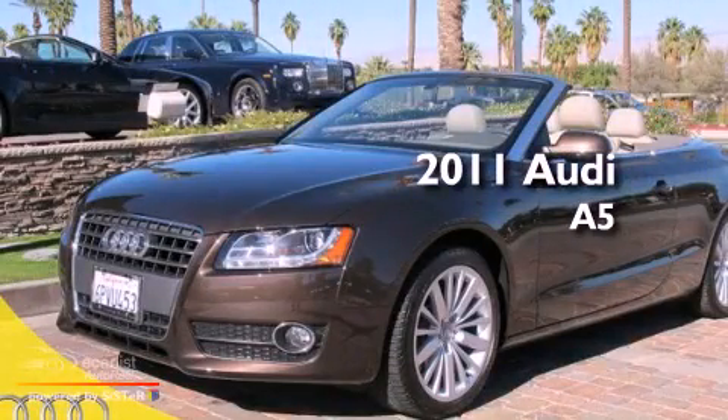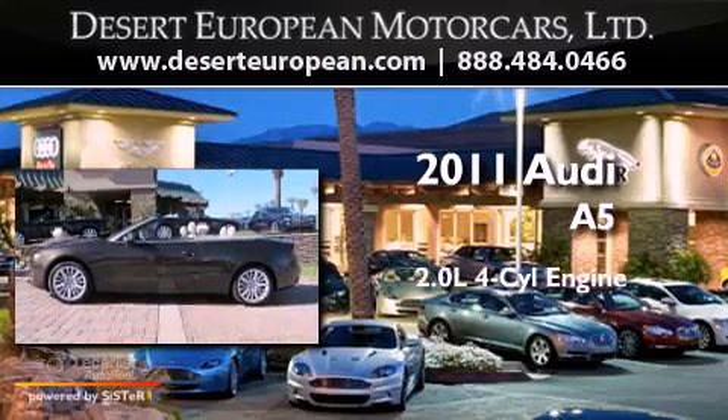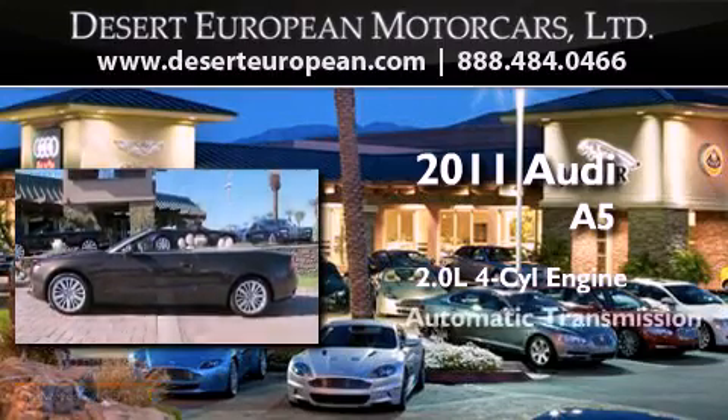This is a certified pre-owned 2011 Audi A5. It has a 2.0 liter 4-cylinder engine and an automatic transmission.